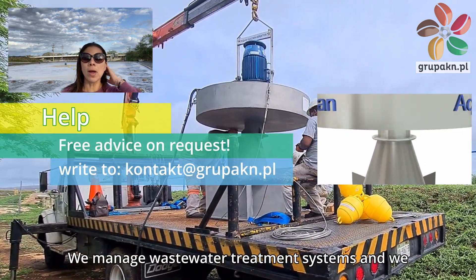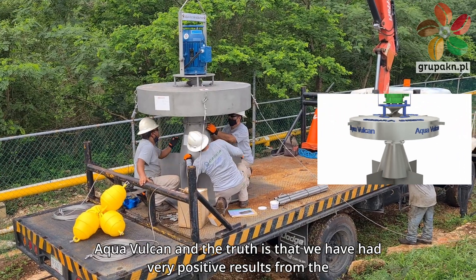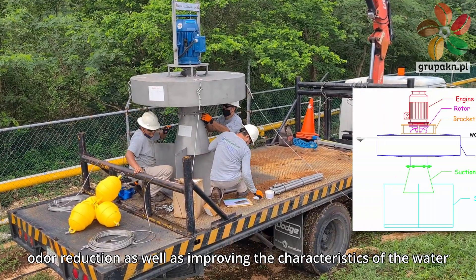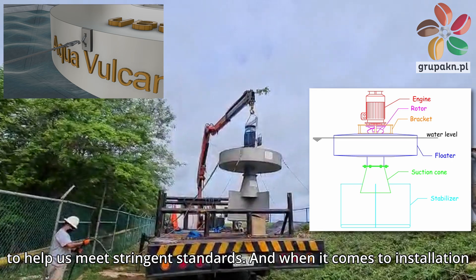We manage wastewater treatment systems and we have been working for about a year or so with the Aqua Vulcan, and the truth is that we have had very positive results from the odor reduction as well as improving the characteristics of the water to help us meet stringent standards.